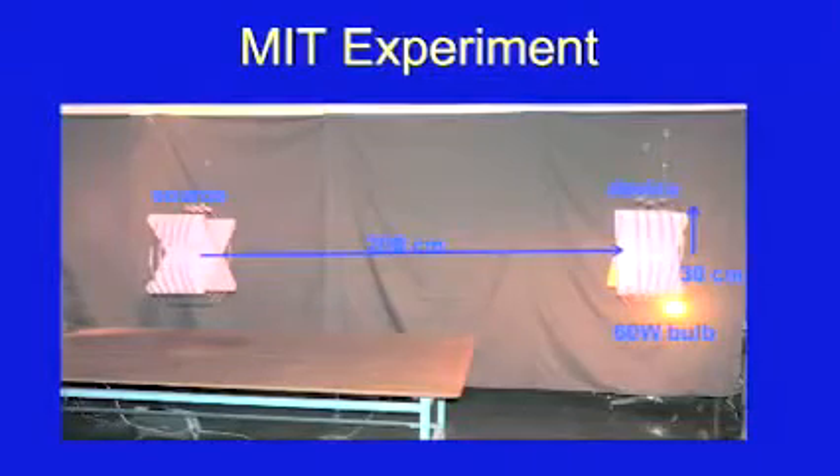This was actually the experiment. You can see the coils were somewhat larger. The light bulb was a fairly simple task from their standpoint. This all came from a professor waking up on the third night in a row to his wife's cell phone beeping because it was running out of battery power.